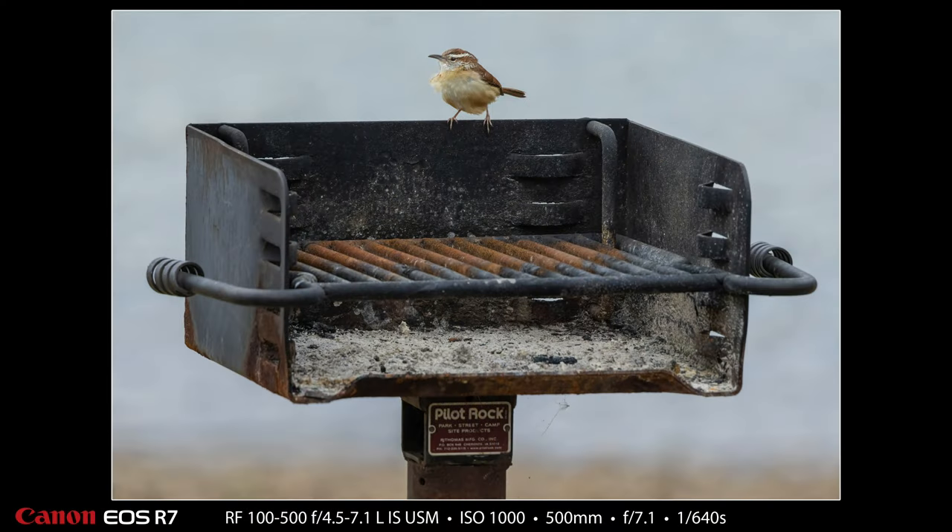And this next one is kind of fun. It's a Carolina Wren who apparently wants to grill out on the Barbie, but better him than me — I don't think I'd want to eat anything off that rusty grill.